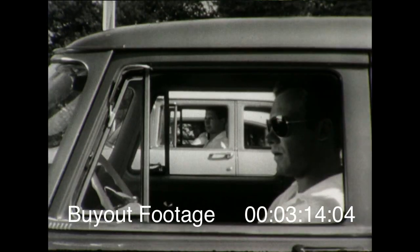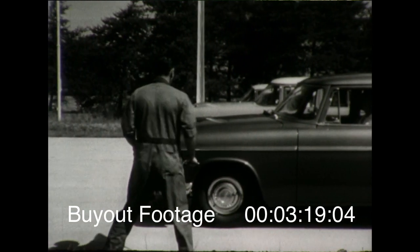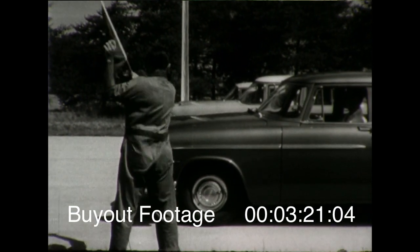Are you all ready? Ready for the first test — accelerating ability. Watch the starting flag.